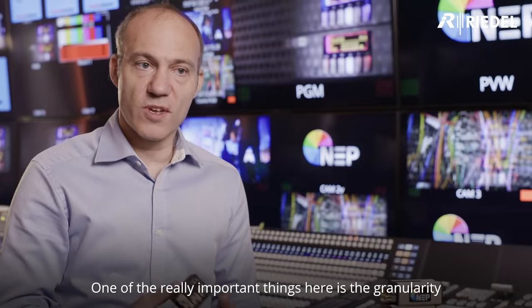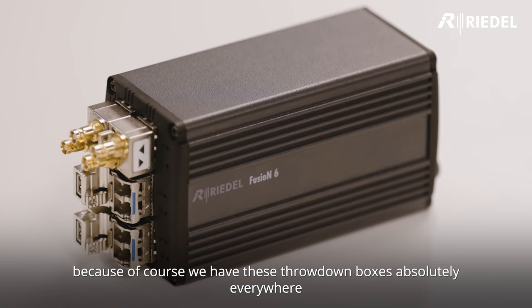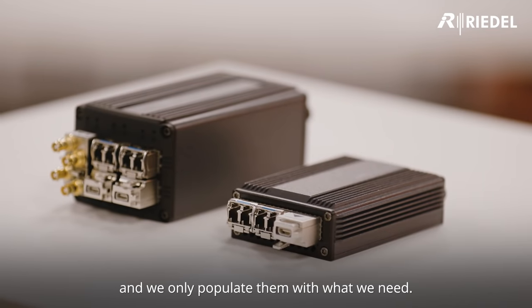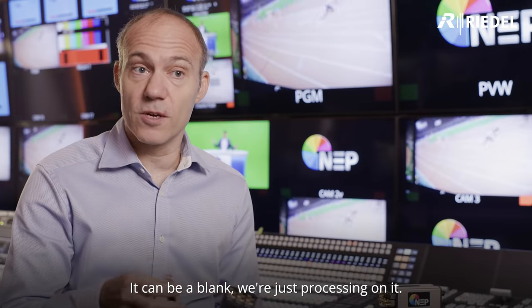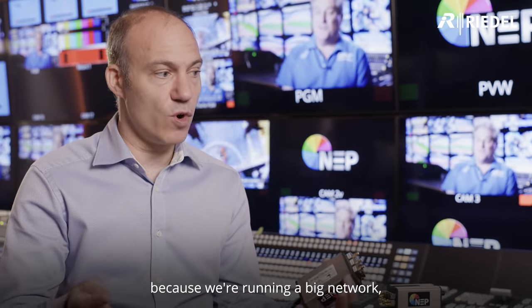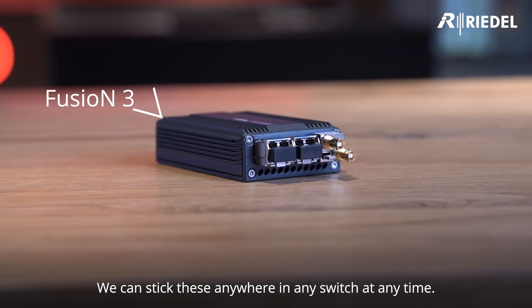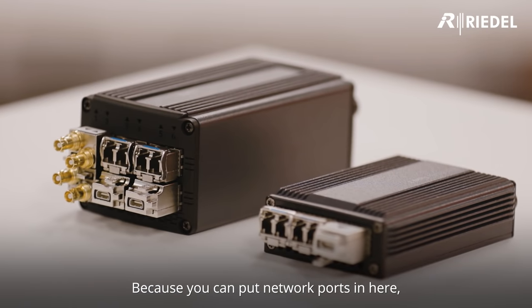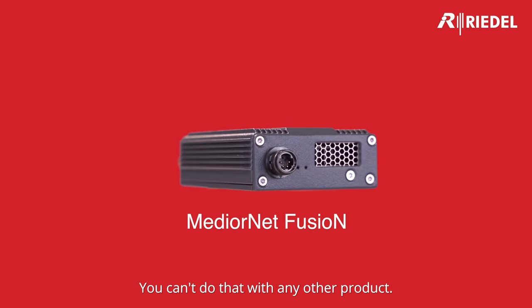One of the really important things is the granularity, and that's something important to us because we have these throwdown boxes absolutely everywhere and we only populate them with what we need. We're talking one SFP that can be a one-in one-out, two-in two-out, could be a quad split, it can be a blank with just processing on it. We can put them anywhere because we're running a big network — what you see behind me is basically one enormous network. We can stick these anywhere, in any switch, at any time, because with network ports in here you've basically got PTZ control as well over the same network. You can't do that with any other product.